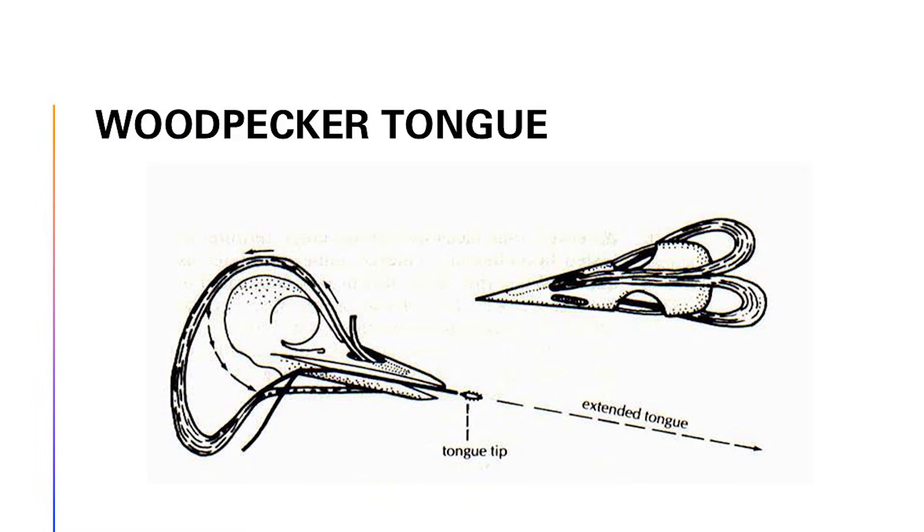Starting from here, the tongue starts, goes back, and comes down over here. And here's the tip of the tongue — comes back down this way, and comes up around and sticks into the right nostril of the upper beak.